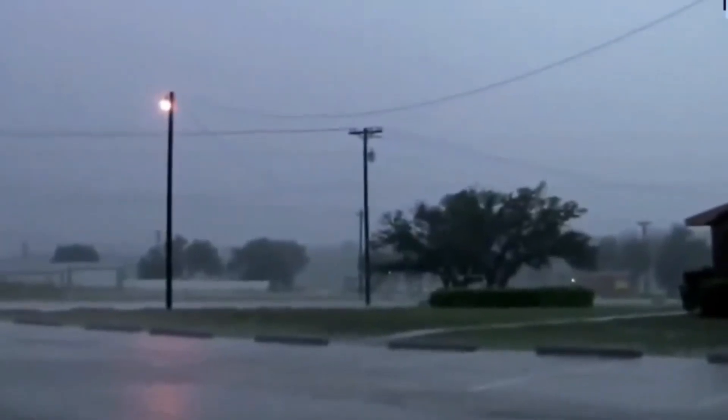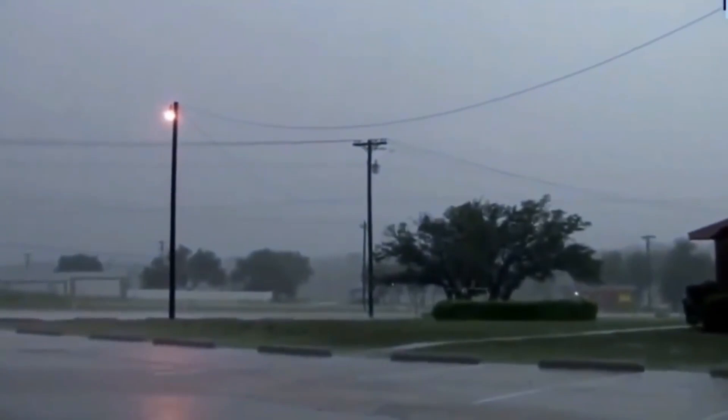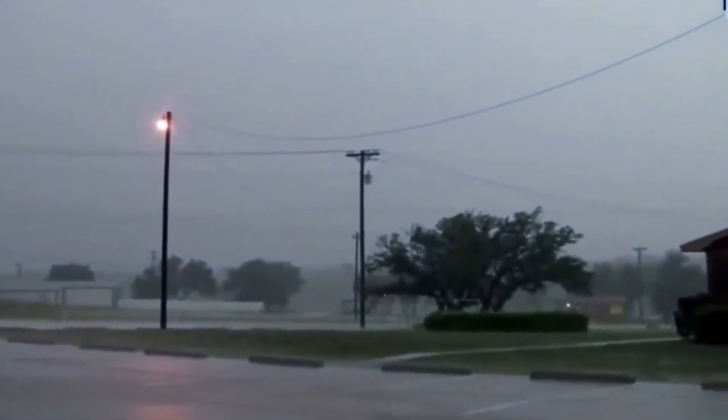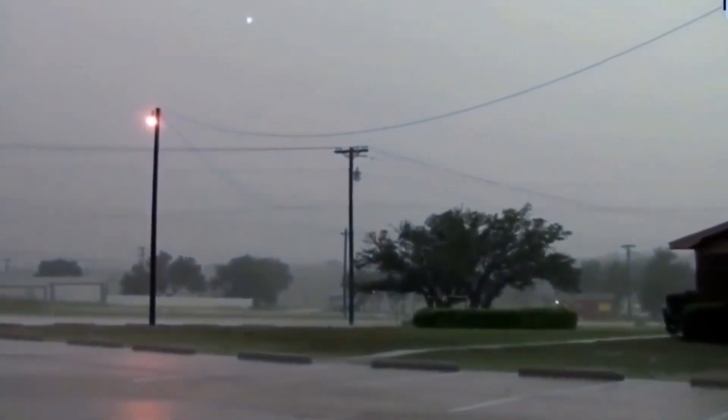There are rare but fascinating reports of ball lightning interacting directly with people. In some cases, it has been described as hovering near individuals without causing harm, while in others it has reportedly passed right through them, leaving them unscathed but deeply shaken.